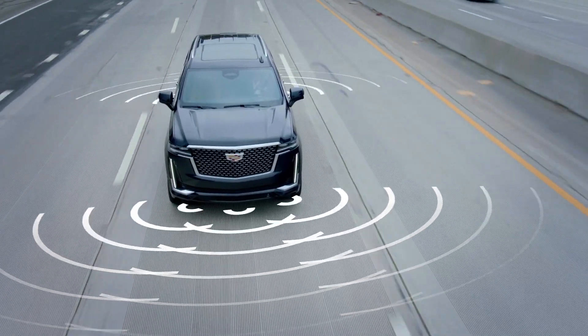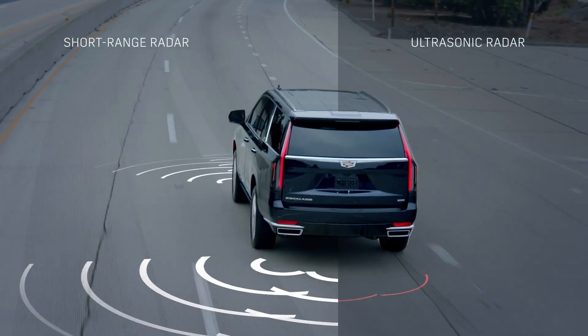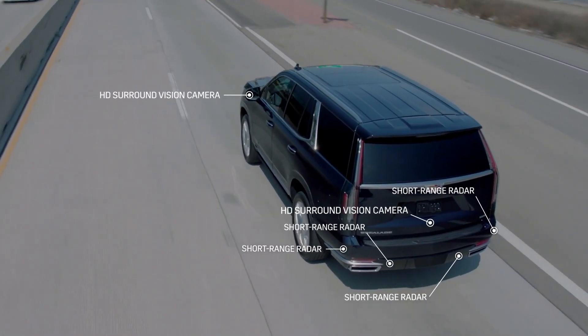Hi, I'm Mario Majorana, Chief Engineer for SuperCruise. I'm here to walk you through SuperCruise, the industry's first true hands-free driver assistance system for enabled roads.